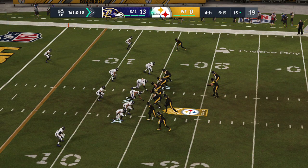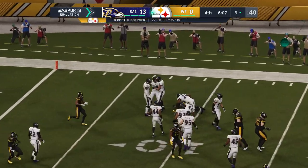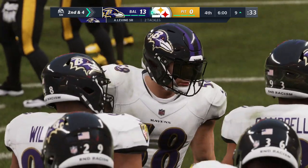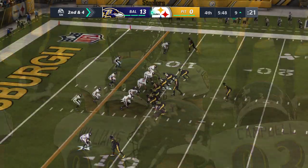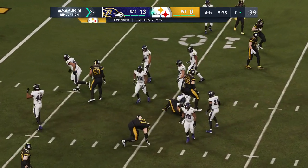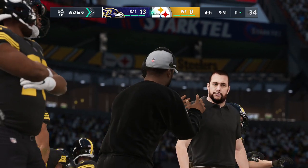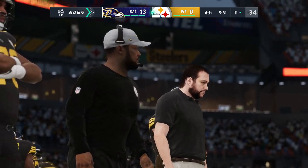Finally, a first red zone opportunity — first and ten at the 15. Roethlisberger throws into the hands of tailback Samuels, now inside the ten, brought down at the nine for six yards. Running backs have become just as critical to the passing attack as receivers and tight ends — their ability to make people miss in the open field generates big plays. On second down, Connor looks for space and is stopped behind the line — a loss of a couple. Great job by the Ravens' defense. With his size, he's tough to bring down, but they stopped his progress.